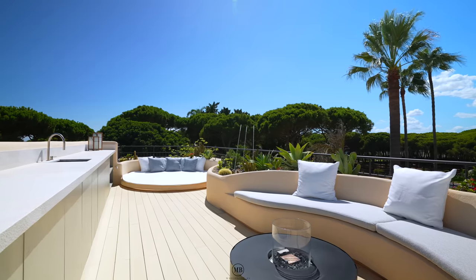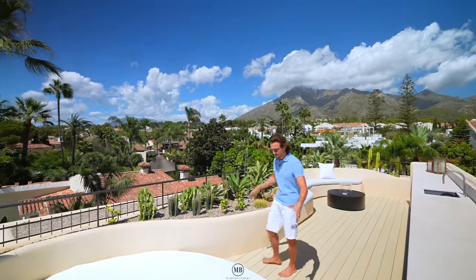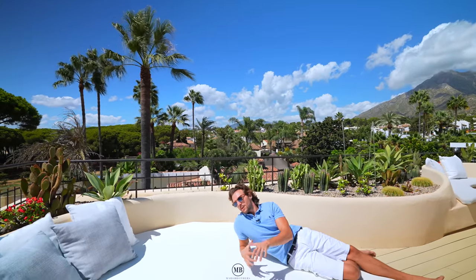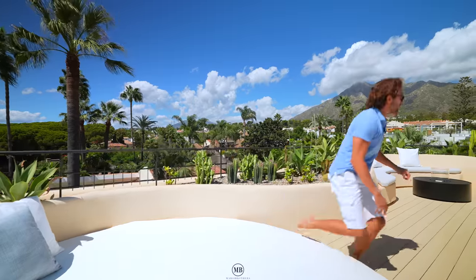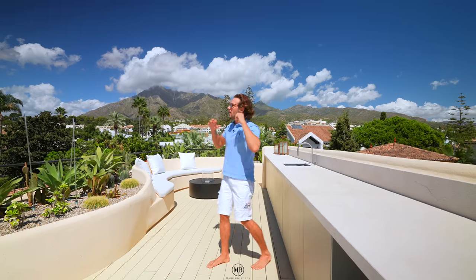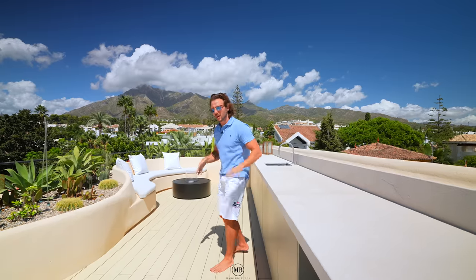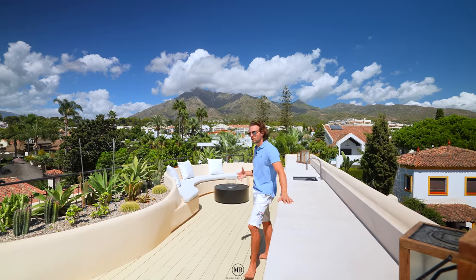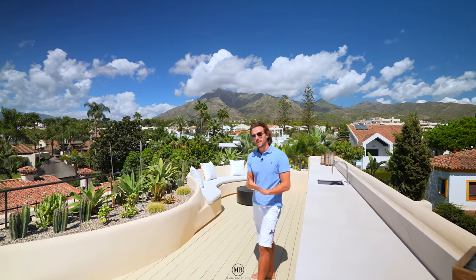These stairs lead one stage higher to another super cool lounge — a little Arizona-inspired garden area with a massive circular lounge bed. When you live in this house, it'll be full of people relaxing and suntanning. There's also a kitchen setup here with a sink — you could even barbecue up here and enjoy the panoramic views of La Concha and the greenery. There's also a little fire pit, so there's a lot going on for the size this house is.